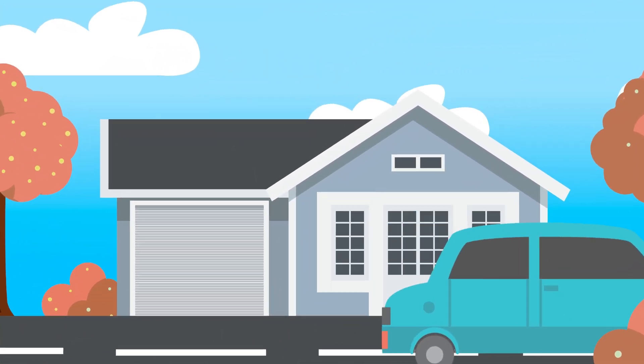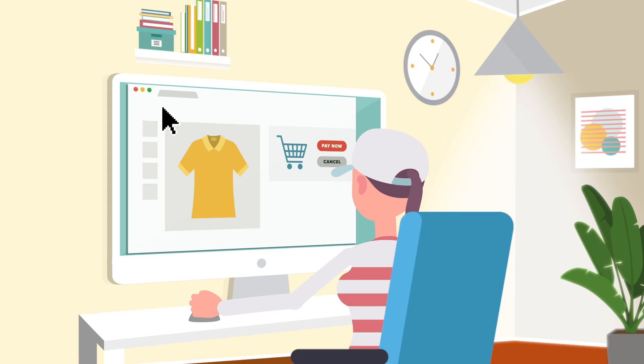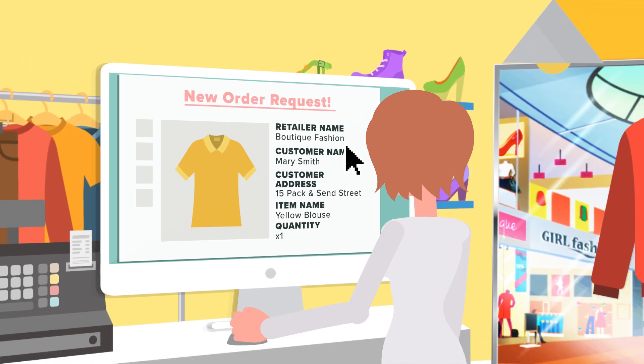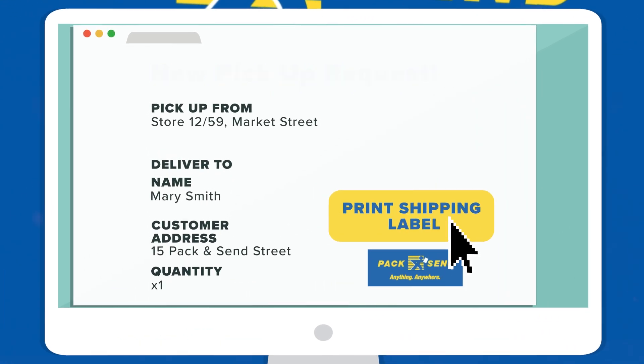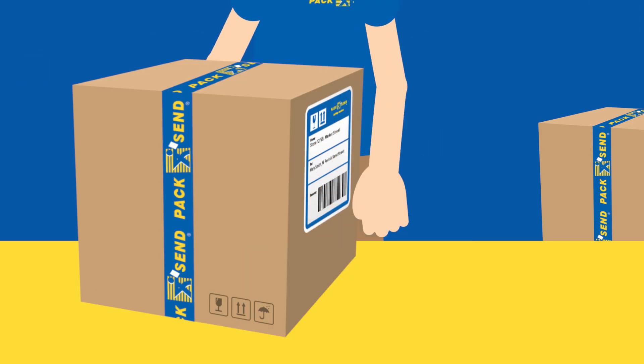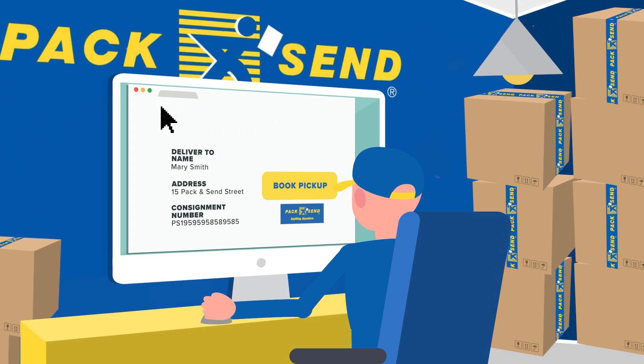Pack & Send Live is a simple shipping platform that easily integrates everywhere you sell online. Your online orders are placed for your goods, and a fulfilment order is simultaneously requested and sent to the Pack & Send service centre where your stock is managed. We will take care of the packaging process and dispatch of your online orders.